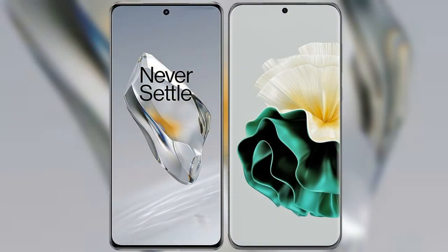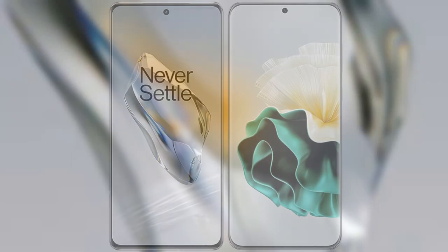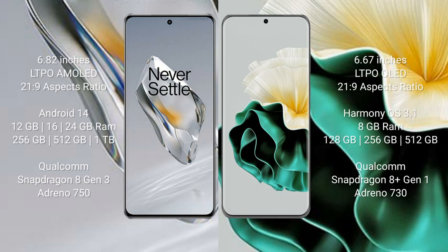I will compare the new OnePlus 12 with Huawei P60. OnePlus 12 comes with a 6.82-inch LTPO AMOLED display and aspect ratio 20:9. Huawei P60 comes with a 6.67-inch LTPO OLED display and aspect ratio 20:9.